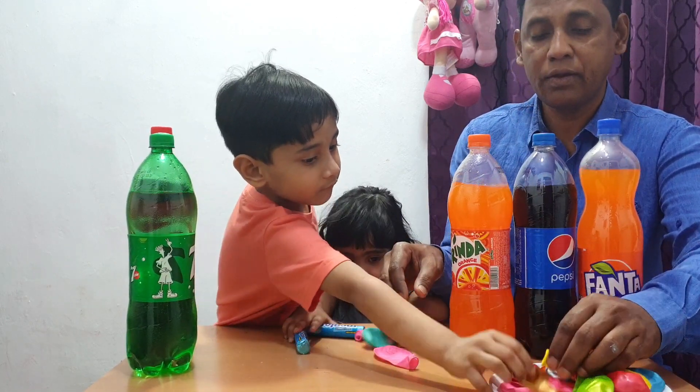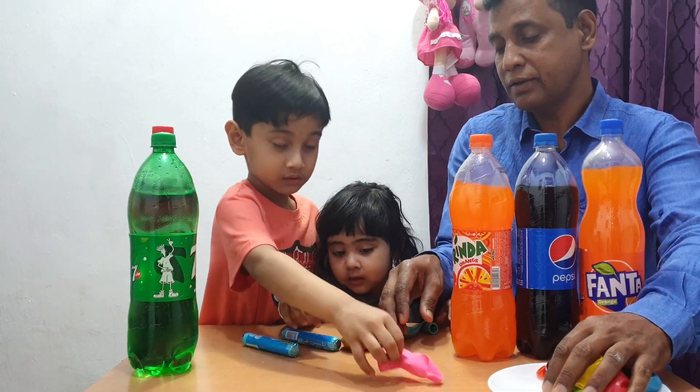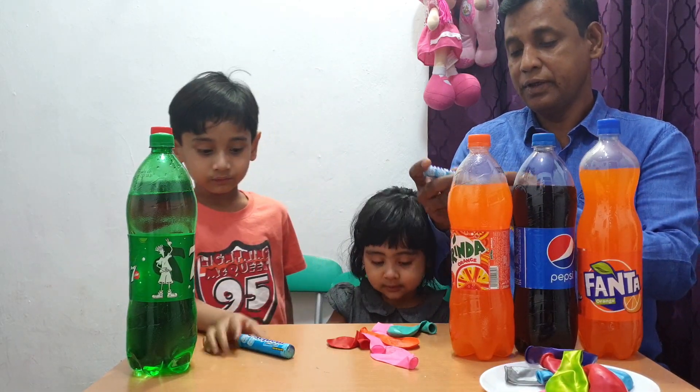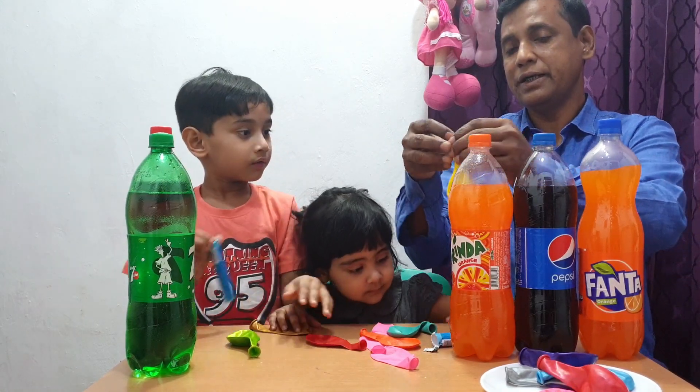So he is going to try to do that. Are you ready guys? Yes! You need to put the Mentos inside the balloon.